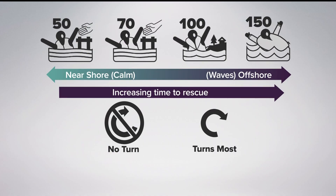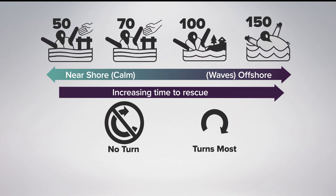For example, what you would see printed inside the life jacket: the lower the number signifies that you should be closer to shore. And if you're doing some sort of water sports in the middle of the lake, those jackets will be in the 150 range. Just keep that in mind.